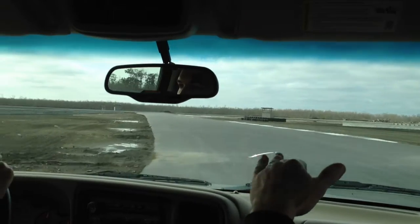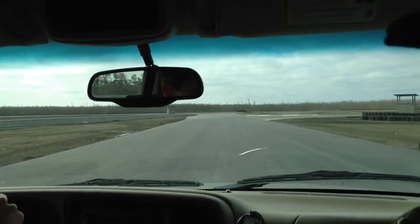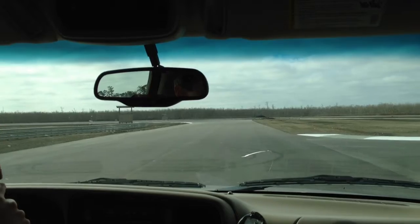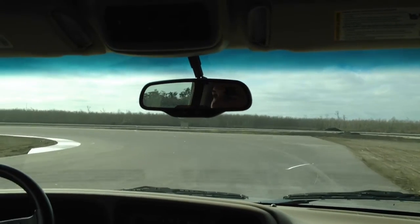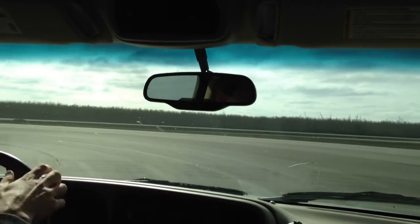No gravel traps. Honestly, gravel traps get compacted and they're worse — the car just skims over the top. So our plan is to have plenty of runoff. The safest track in the U.S. has been considered to be Miller Motorsports Park, and they've got a huge amount of runoff.